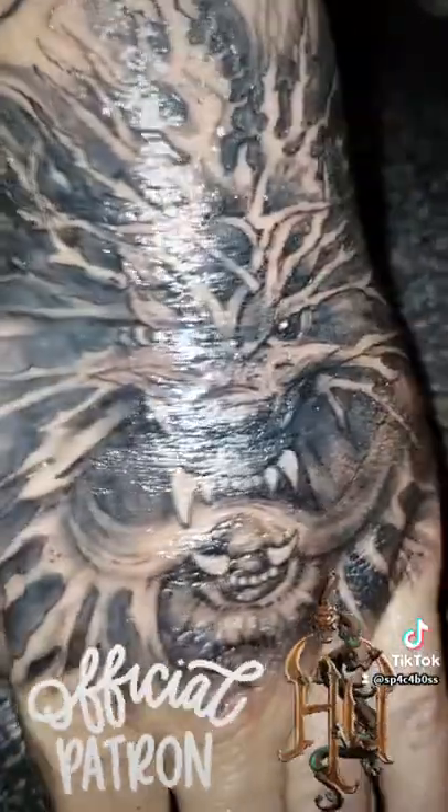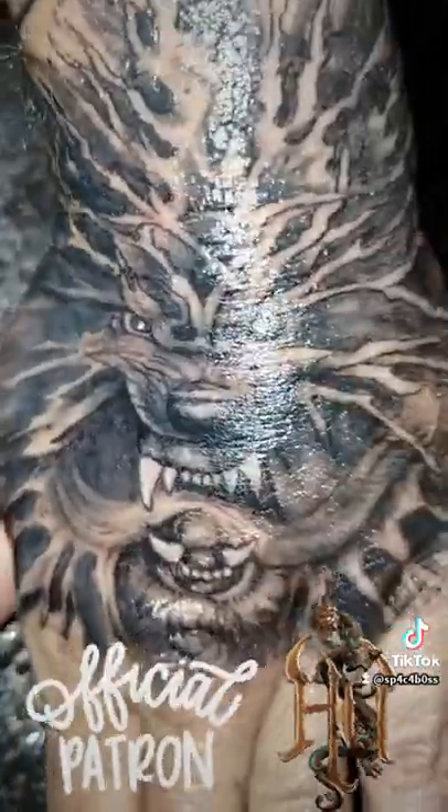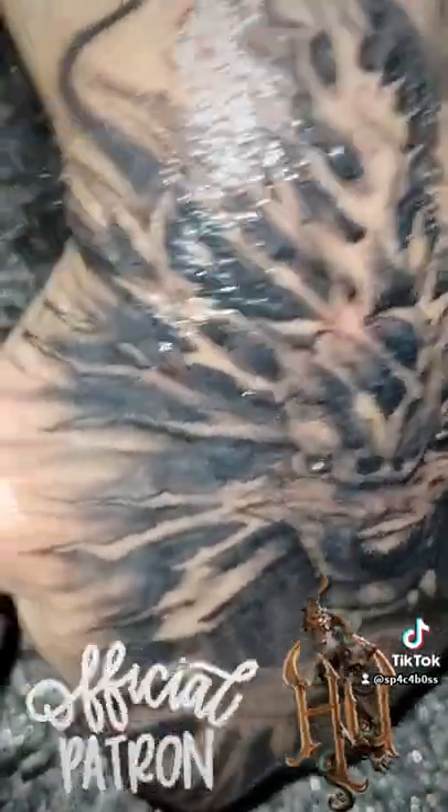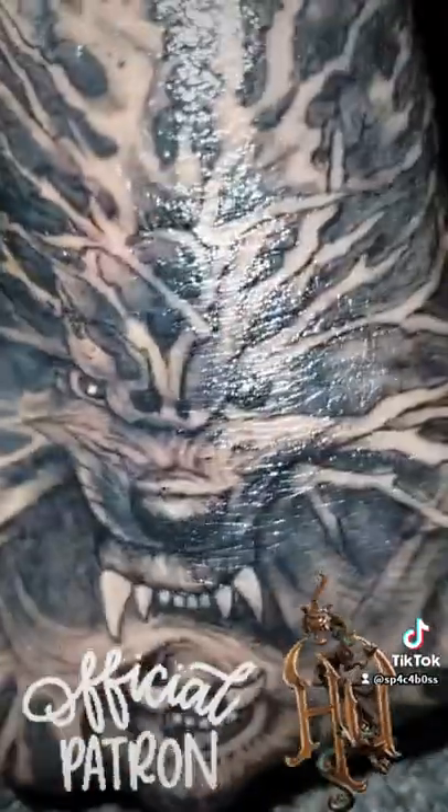I really like it. It's a little off right now just because my hand is swollen, but that detail is pretty sweet. And I super like it.